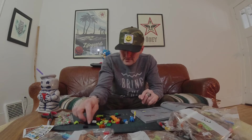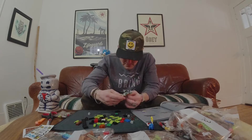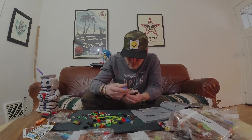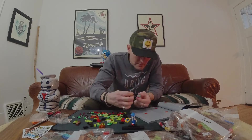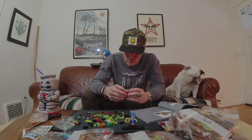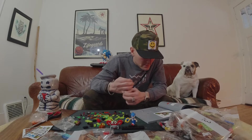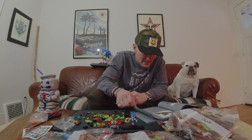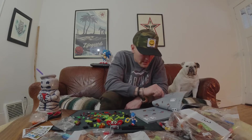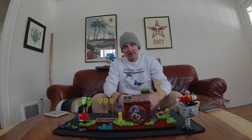Now we're building the stand. I'll super fast-forward through this because there's not much point watching the full build. There's the crab — pretty cool. Alright, it looks like we're deep diving into the full set now. I'll stop here and come back at the end to show you the finished product.